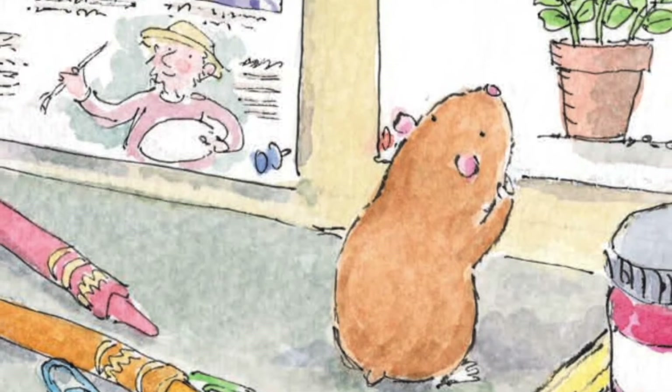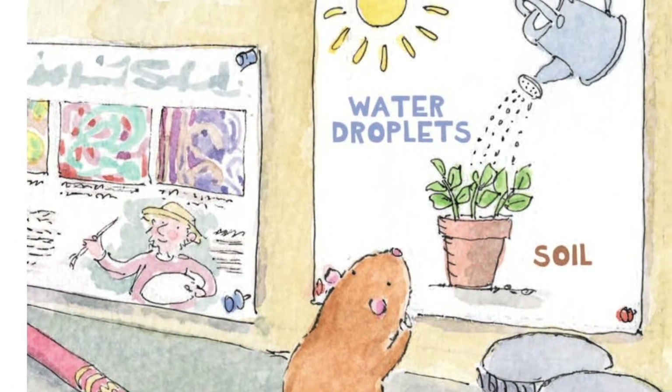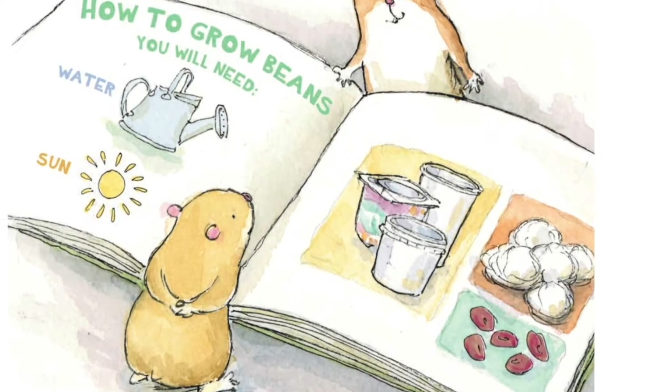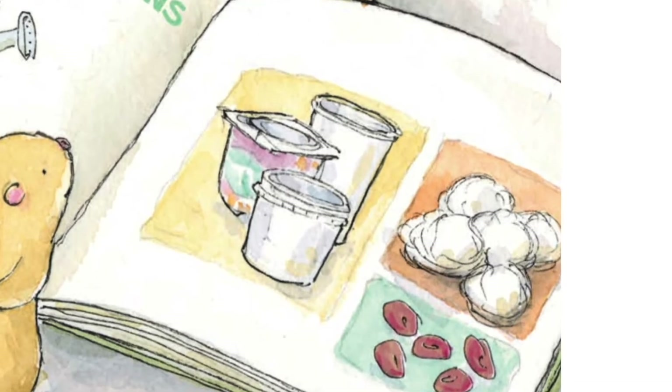"We need a project," said Mo. "What will it be?" Max wondered. Mo scratched his chin. He read another poster: How a Plant Grows. "The book says beans need water and sun to grow," said Max. "We can try to grow them." Max looked at the list of things they would need. Cotton? Cups? Beans?